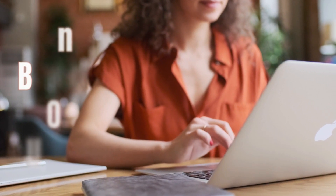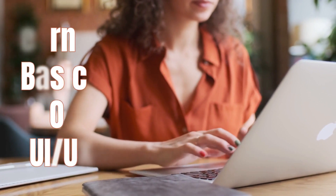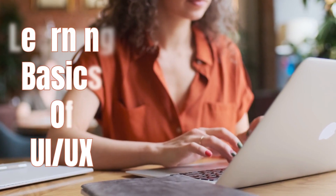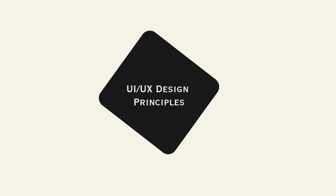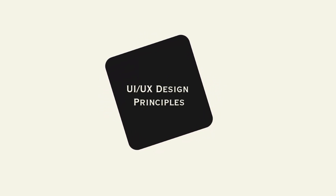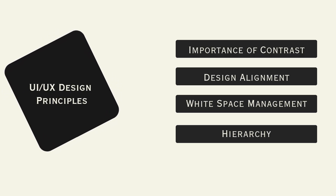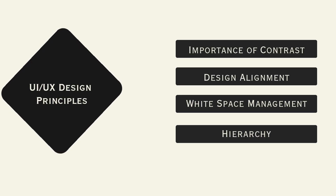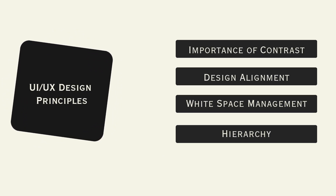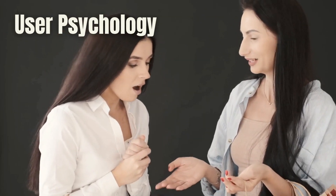Now let's move to the learning section. After knowing the essential tools, it's time to understand the skills you need to kick-start as a UI/UX designer. Start with the fundamentals — learn design principles like why contrast is important, alignment of design elements, white space management, and hierarchy. Alongside this, you should study user psychology.